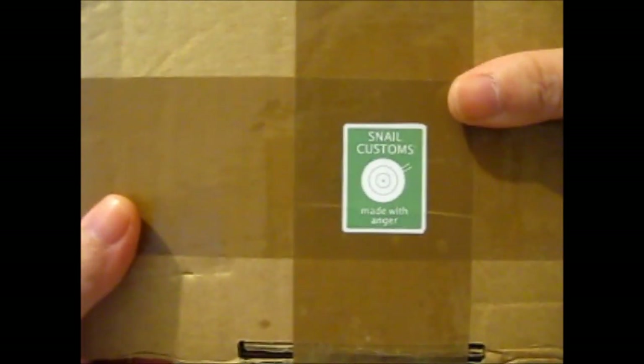Rose here, and I bring you a different type of giveaway — one that I won. It is from Snail Customs on Instagram, which makes really cool custom Funko Pops. It's one of their mini giveaways.